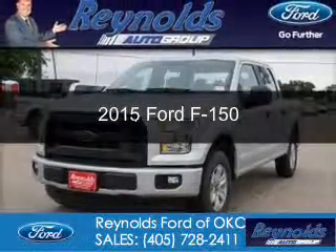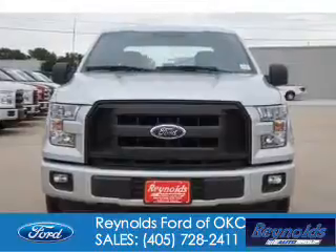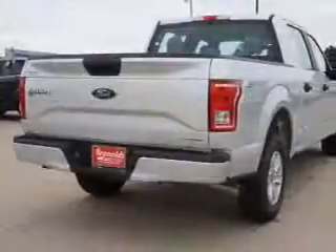This is a new 2015 Ford F-150. It's powered by rear-wheel drive, a 5-liter, 8-cylinder engine, and a 6-speed automatic transmission.